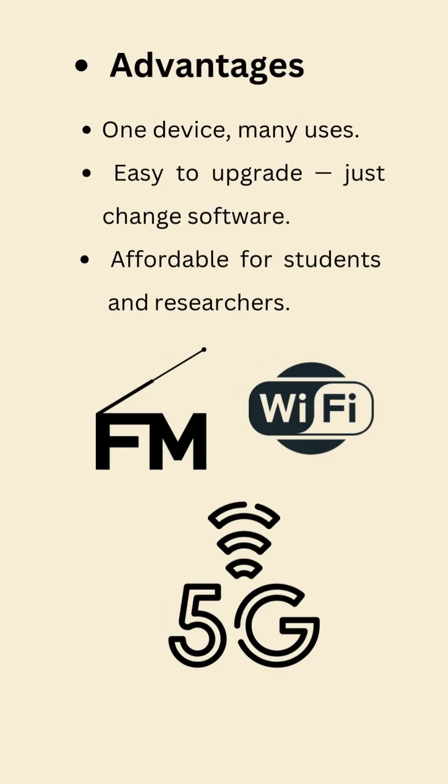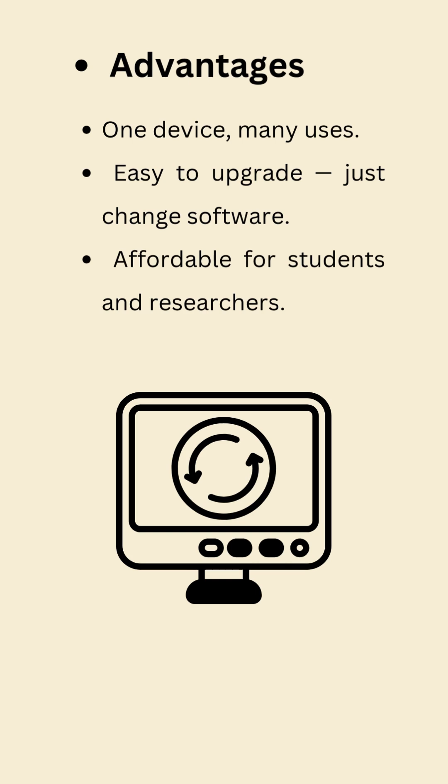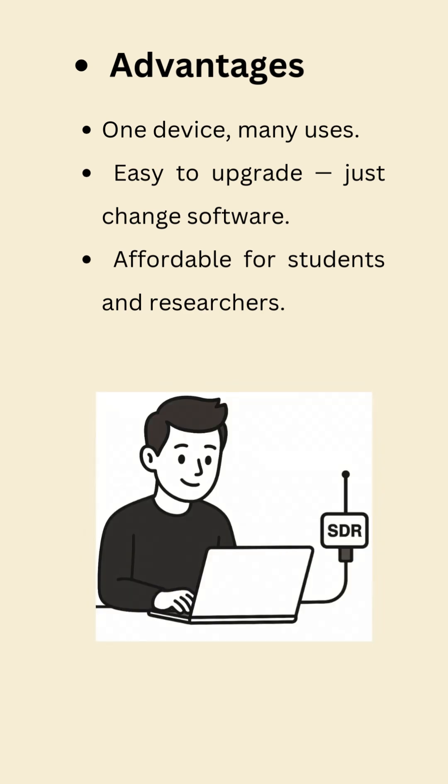Why SDR? One device, many uses. Easy to upgrade. Affordable for students and researchers.